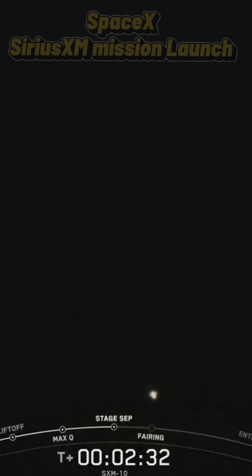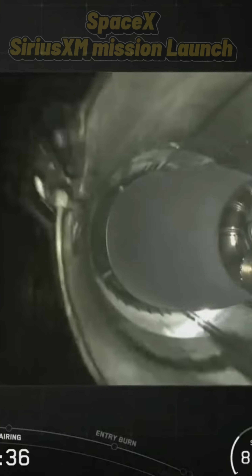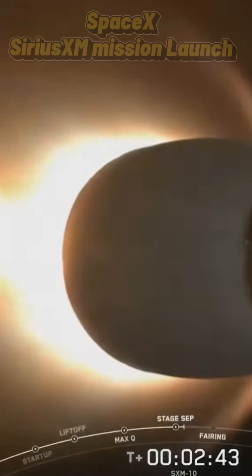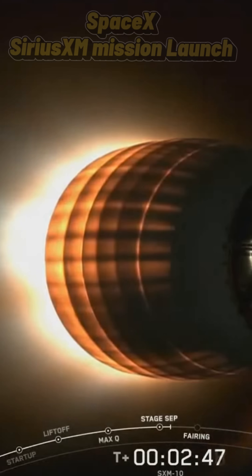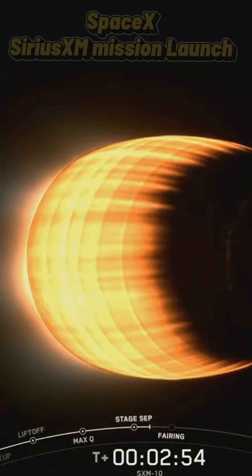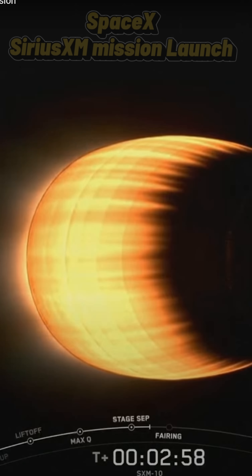Main engine cut off. Stage separation confirmed. And there you heard and saw those events that happened back to back, which again were MECO, stage separation, and SES-1.